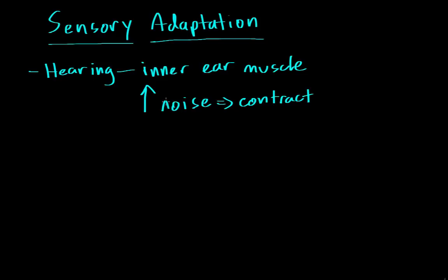This actually takes a few seconds to kick in, so it doesn't work for really immediate super loud noises such as a gunshot or rifle fire. Because when a rifle goes off, the noise occurs really quickly and the muscle doesn't have time to contract and protect your ear. So you can actually have some kind of damage if you hear a gunshot close to your ear because of this inability to contract very quickly.